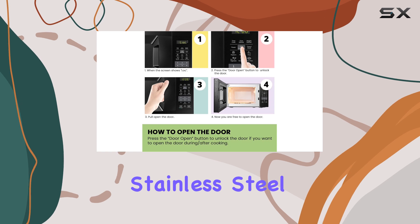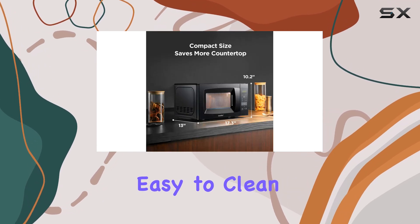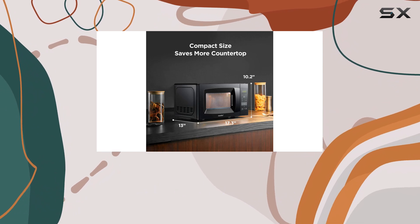The sleek black stainless steel design not only looks modern, but is also easy to clean, which is always a plus in any busy kitchen.